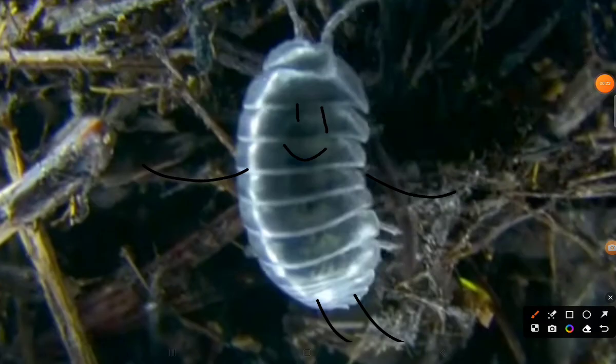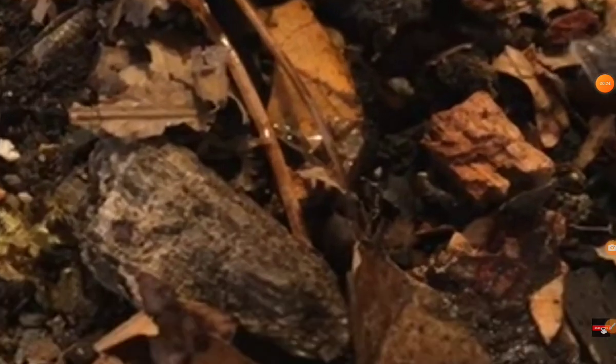Meet the wood lice. And I can tell along the leaves there is a piece of wood, and I can zoom into a bunch of wood lices. And I can see much more of the wood lices.